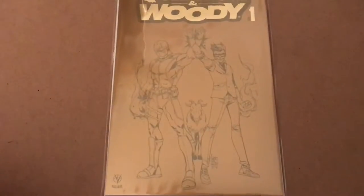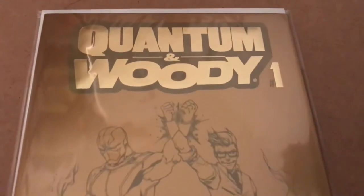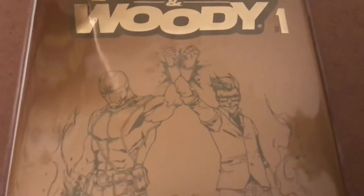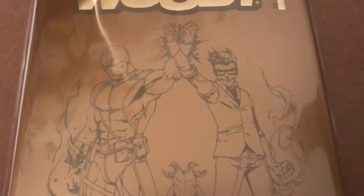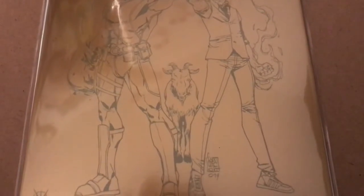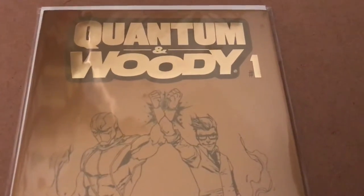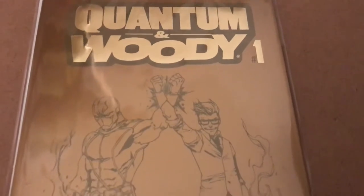Last but not least, you have the Fool's Gold cover. Now there was some controversy over this one, because there was a difference in how you would order this book. It is a 1-in-100 issue, so if your store ordered 100 issues, it got one of these per every 100 it ordered. So any of the stores that ended up getting exclusives got a few of these, but they'll probably go up in price as you find that they are rarer.